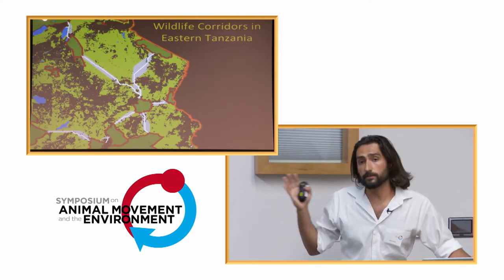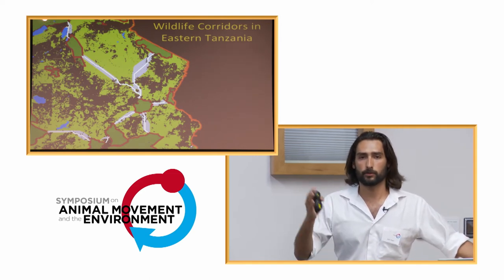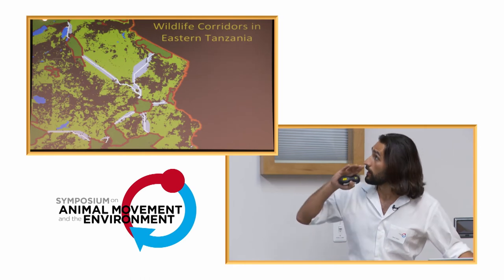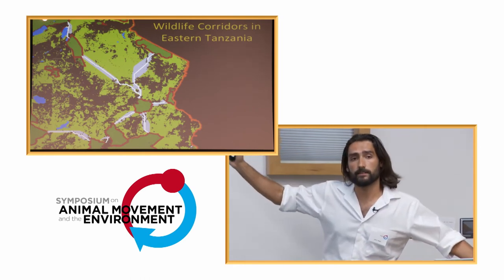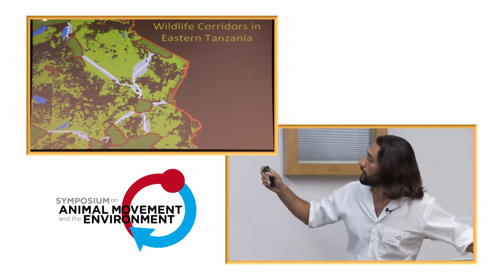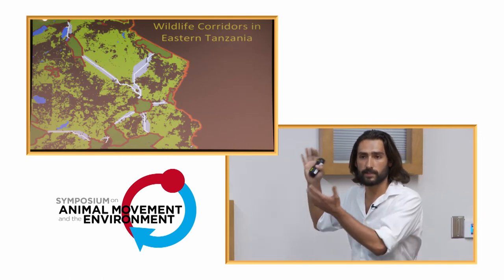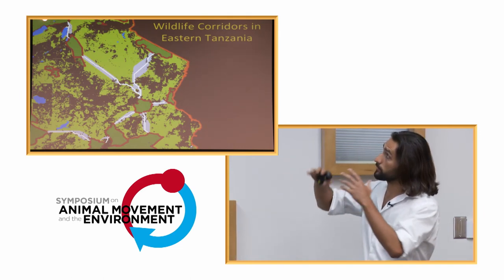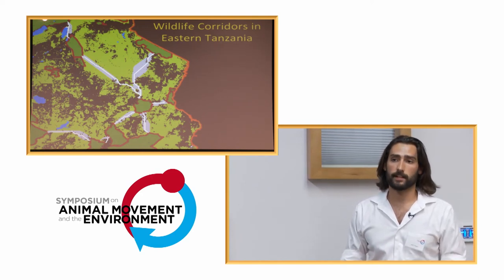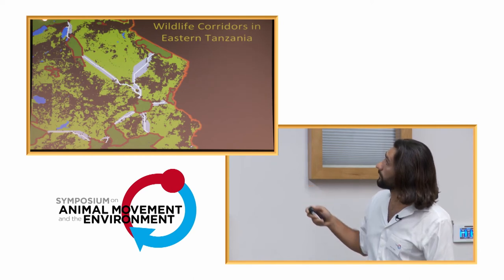I want to zoom into an area. It's one thing to sit in an armchair in California and decide how many corridors there are in Tanzania, but another thing to go there and actually identify where these corridors might be beyond just natural land cover. This reserve, Wami-Mbiki Wildlife Management Area, struck me as being a corridor hub — it's potentially linked to several protected areas surrounding it, in probably the most densely populated area in Tanzania.